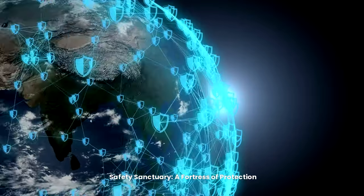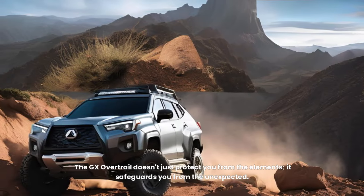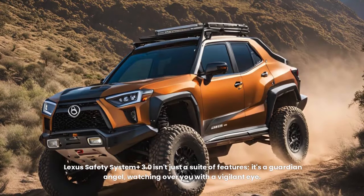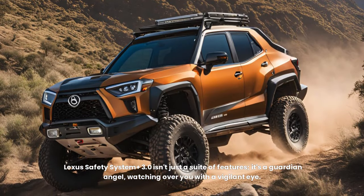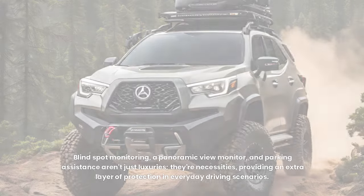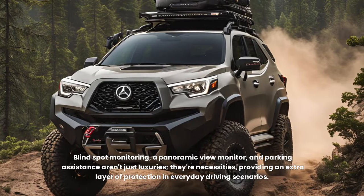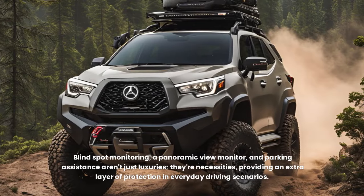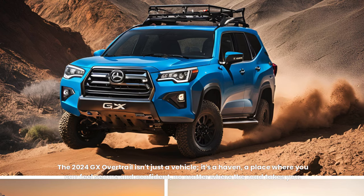Safety Sanctuary: A Fortress of Protection. The GX Overtrail doesn't just protect you from the elements — it safeguards you from the unexpected. Lexus Safety System Plus 3.0 acts as a guardian angel, with pre-collision warnings and lane departure alerts forming a network of sensors and algorithms working tirelessly to keep you safe. Blind spot monitoring, a panoramic view monitor, and parking assistance provide an extra layer of protection. The 2024 GX Overtrail is a haven where you can feel secure and confident, no matter where the road takes you.